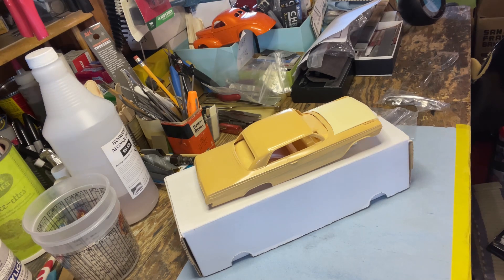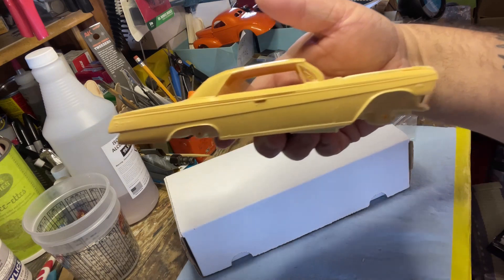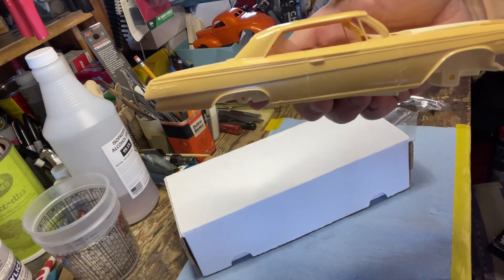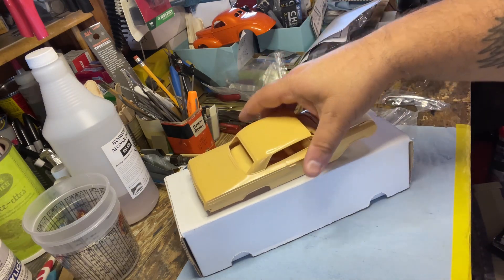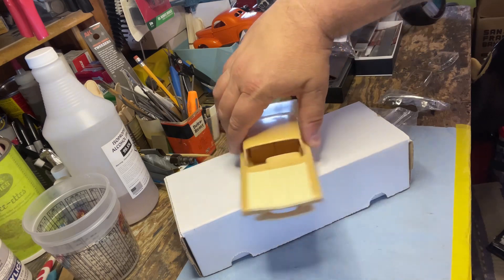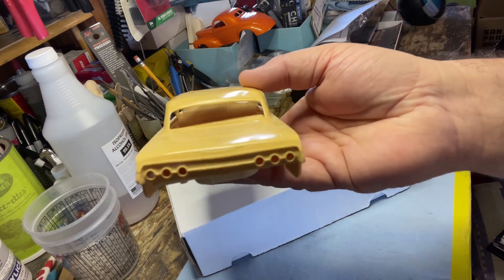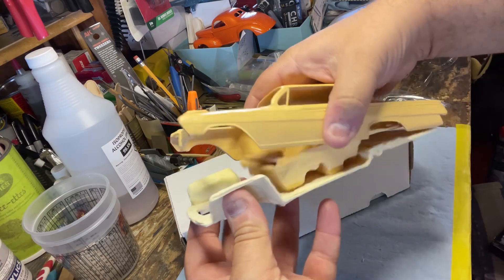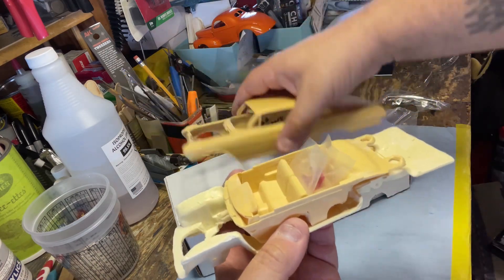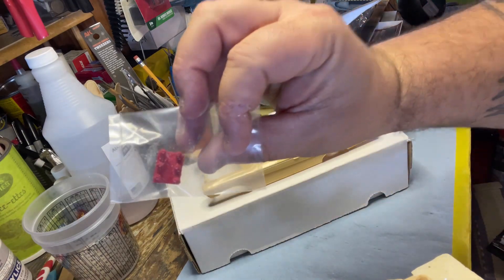This is the Modelhaus 62 Impala. This was purchased some time back — prior to AMT re-releasing them and Revell doing them. This is back when you couldn't find the 62s; these are the old originals. Pretty cool kit here, built off the old AMT stuff.